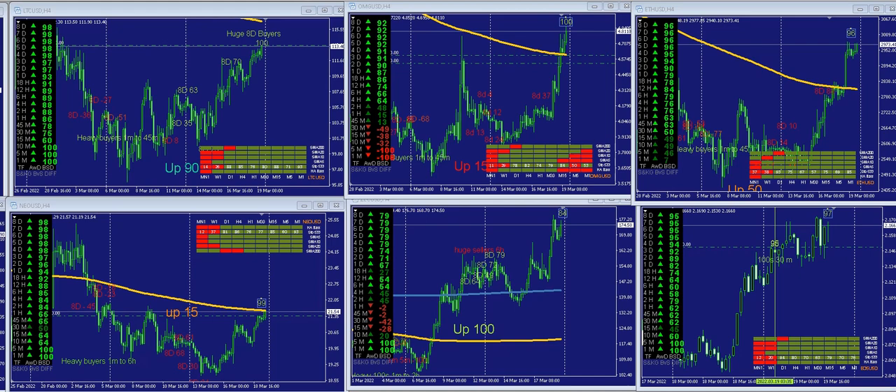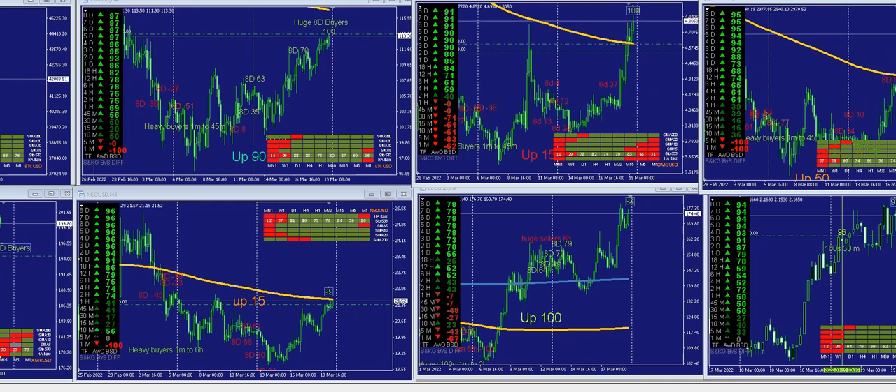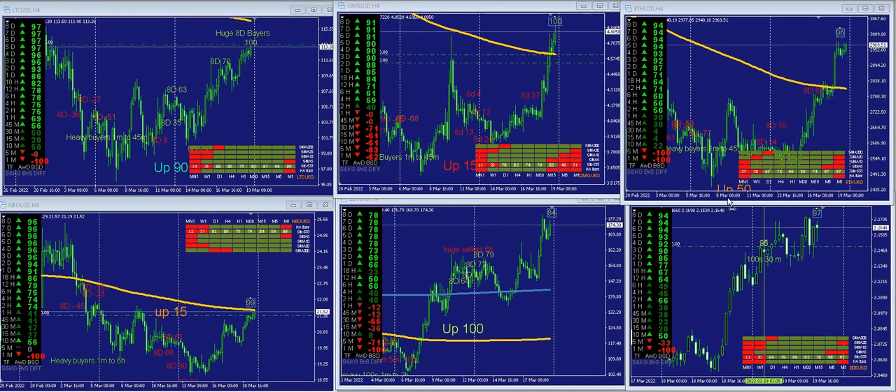This has given me an idea to do a video on the indexes in terms of looking at them from a crypto perspective, because there is no individual index on the crypto game. So how do we get around this? It's quite simple. LTC is 95, OMG is 90, ETH is 94, ZCash is 78 - so ZCash is the weakest currently.